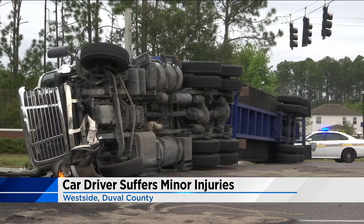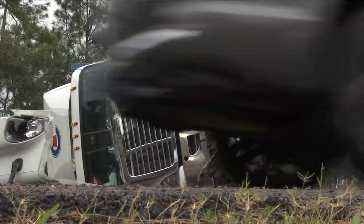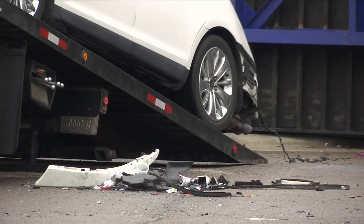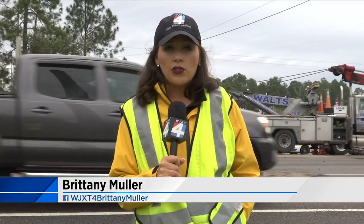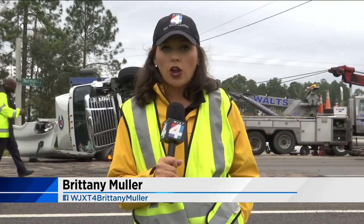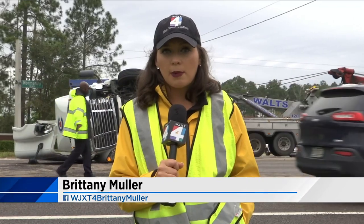News4Jax reporter Brittany Muller stayed on the scene as crews spent hours cleaning up the wreck because of a fuel spill. A semi-truck flipped over this morning off of Normandy Boulevard on the west side. The driver of the semi-truck says he is doing okay; the driver of the other vehicle was taken to the hospital with minor injuries.